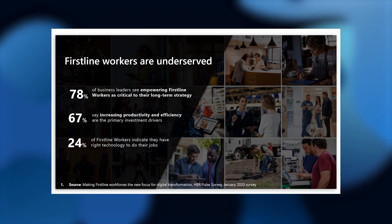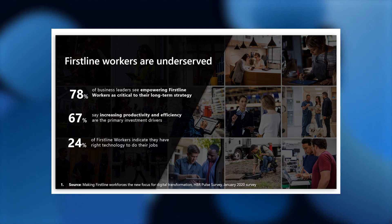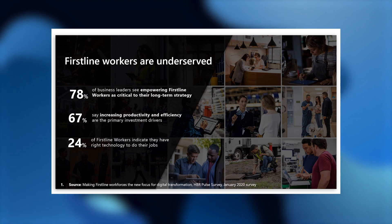We did a Harvard Business Review study where we studied over 500 business decision makers. Close to 80% of them believe that empowering first-line workers is critical to their long-term strategy. However, less than 25% of the workers themselves actually indicate they have the right technology to do their jobs, and there is clearly a disconnect here.